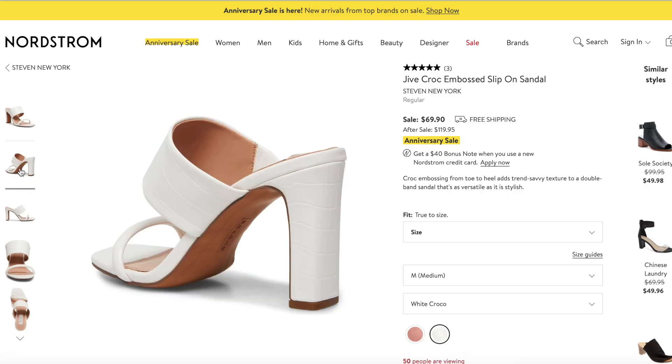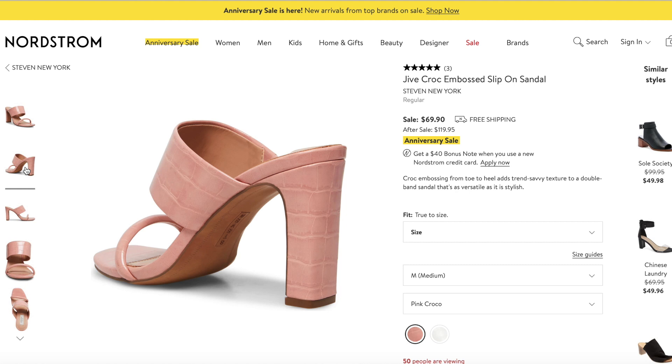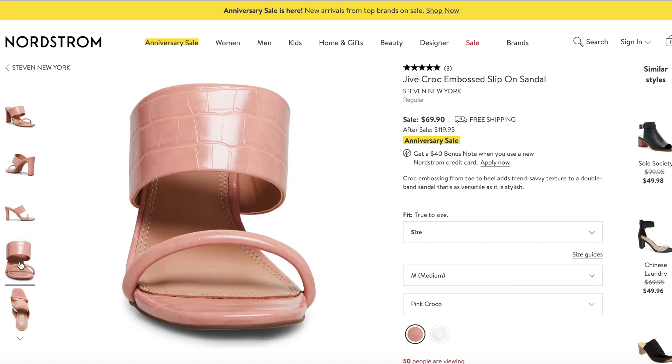Next up, a lovely mule. I feel like a mule for fall is perfect, and for winter you can wear it with a cool name-brand sock from Fendi, Louis Vuitton, or Gucci. These are the Jive Croc Embossed Slip-On Sandal by Stephen New York. They are so chic — more of a round square toe, one thick strap and one thin strap. Loving the croc effect. They have pink croc and I'm adding these to my cart. For $70, down from $120, that is a whole vibe. I personally would go with the pink croc, but white and black are perfect too and go with everything.